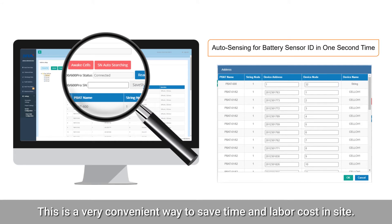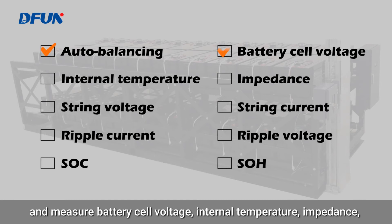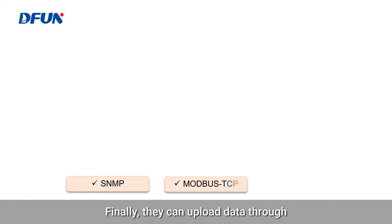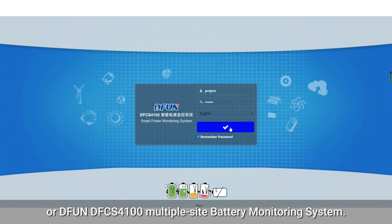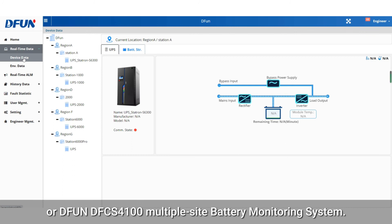This is a very convenient way to save time and labor costs. Thirdly, they all provide an auto-balancing function and monitor major battery parameters including cell voltage, internal temperature, impedance, string voltage, string current, ripple current, ripple voltage, SOC, SOH, and more. Finally, they can upload data through SNMP, Modbus TCP, or Modbus RTU protocols to third-party systems or to DFUN's DFCS platform for multi-site battery monitoring across 1,100 or more sites.